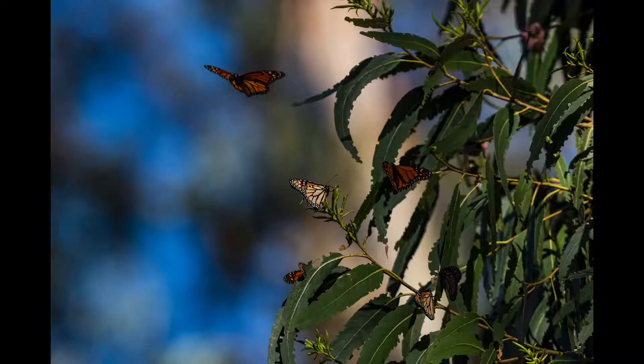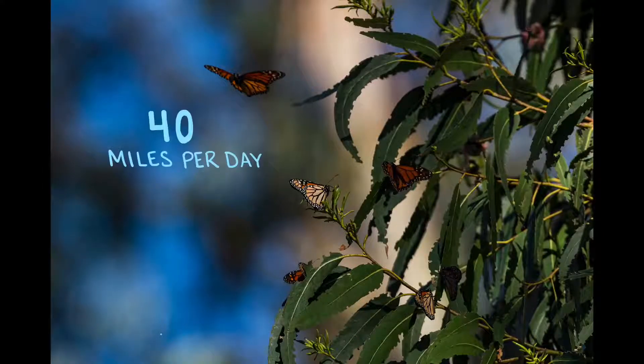This study also showed that on average, the monarchs were traveling up to 40 miles a day. Scientists believe they're able to do this by flying inside warm air currents in order to use less energy.